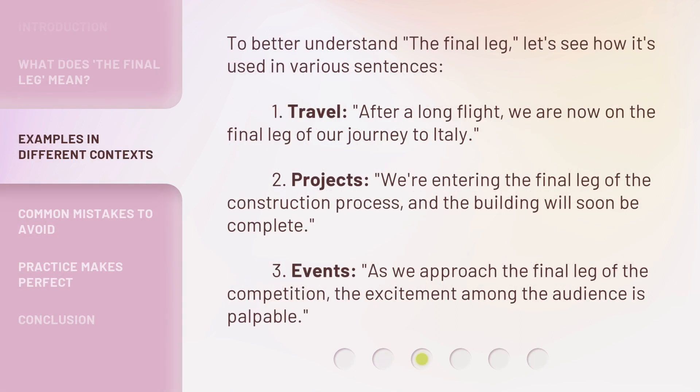To better understand the final leg, let's see how it's used in various sentences. 1. Travel: After a long flight, we are now on the final leg of our journey to Italy. 2. Projects: We're entering the final leg of the construction process, and the building will soon be complete. 3. Events: As we approach the final leg of the competition, the excitement among the audience is palpable.